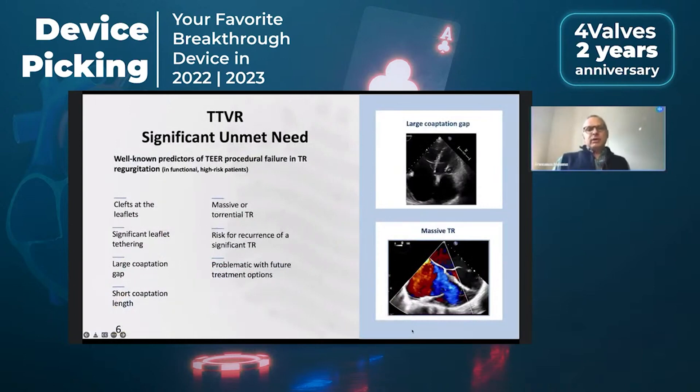In the tricuspid valve, we have been using many devices which were developed initially for the mitral. Obviously the one most widely used, because it's always an off-the-shelf device, is transcatheter edge-to-edge with two major devices: MitraClip and Pascal. We know that this works pretty well in many patients, but not in all — there is still a significant number of patients who do not respond perfectly to this approach.